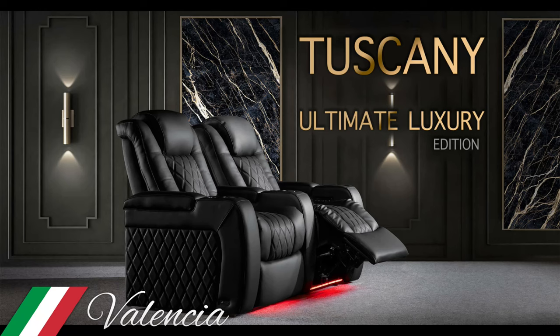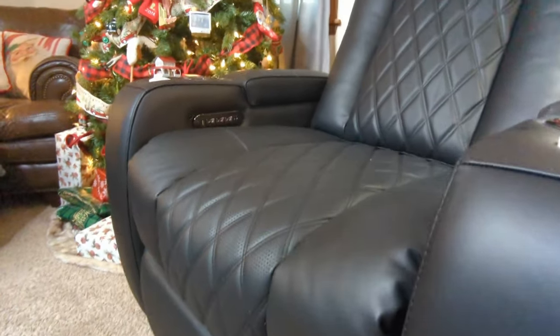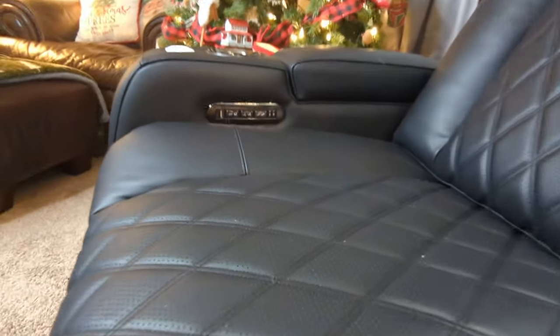We have a new sponsor and that is Valencia, producer of luxury home theater seating. This is the Tuscany Ultimate Luxury Edition theater chair. The chair is covered in 100% super supple Italian Napa leather.